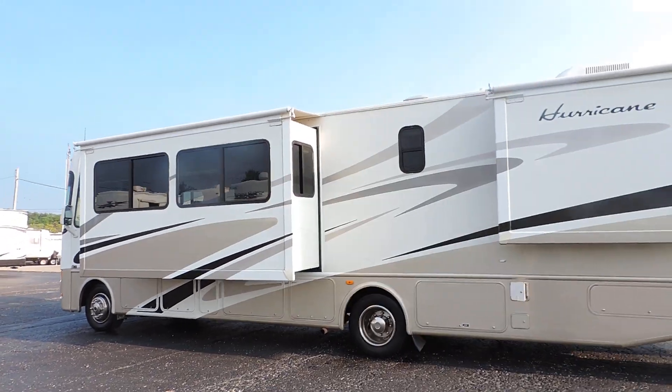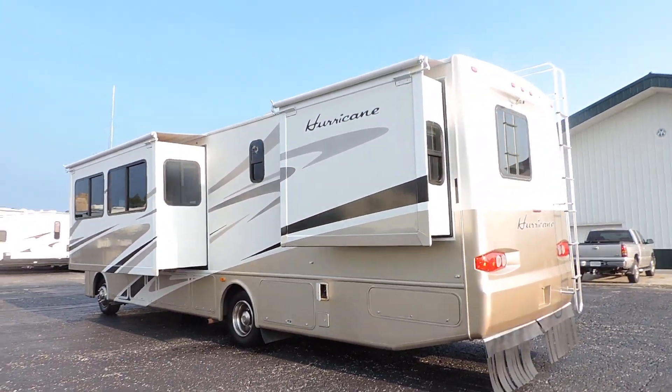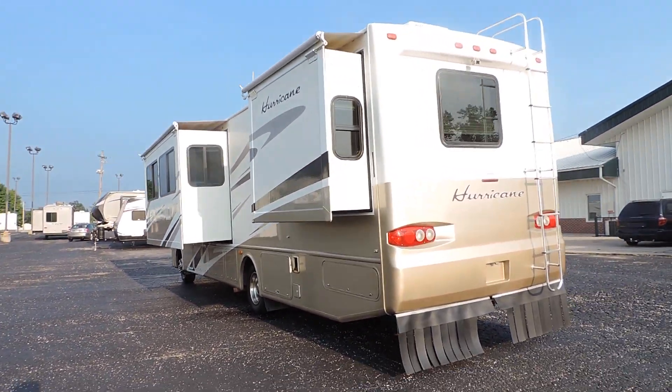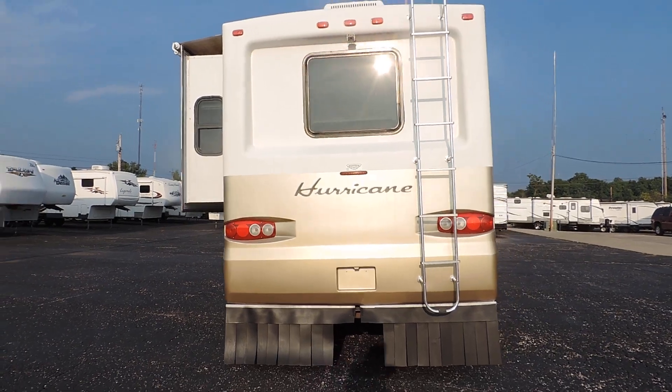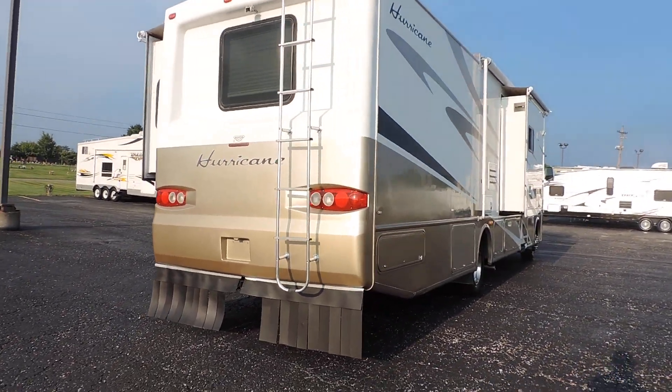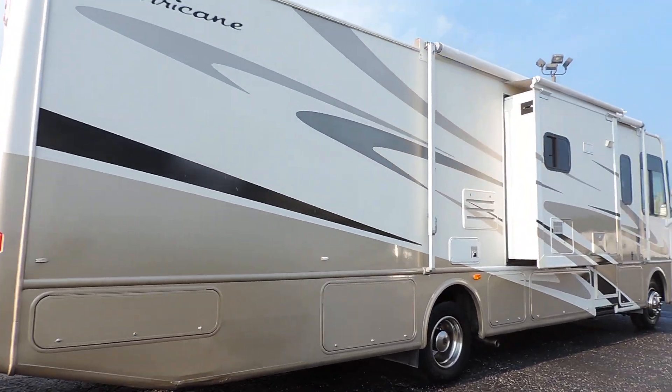Full basement storage. Has a backup camera, tow package, rear ladder, rock skirt. All the gold trim on the bottom is full paint with clear coat — the whole unit has clear coat on it. Very, very nice.